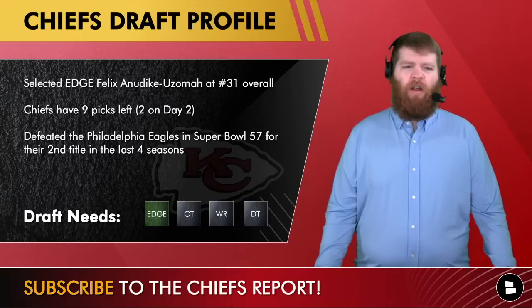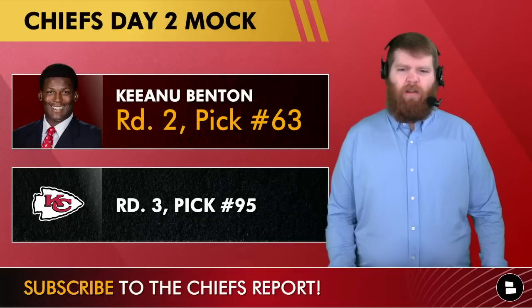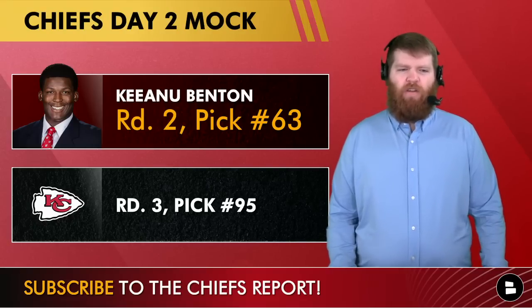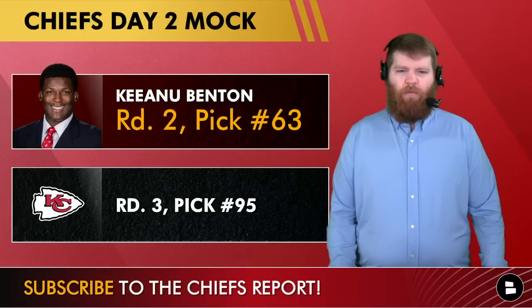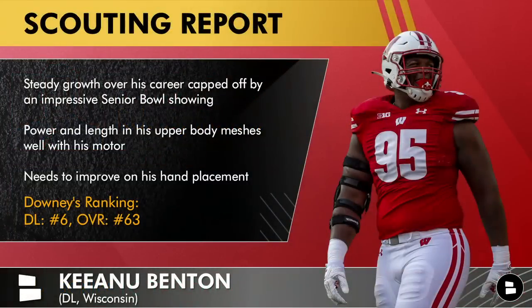Day two mock — just doing the two picks, not going to trade. Keanu Benton, the defensive tackle out of Wisconsin, round two pick number 63. I know you're probably saying another defensive lineman, but I think this is a player that would really fit in nicely. He's got versatility to play three-tech and the one-tech spot and continued to improve throughout his career. His hand placement needs to improve.